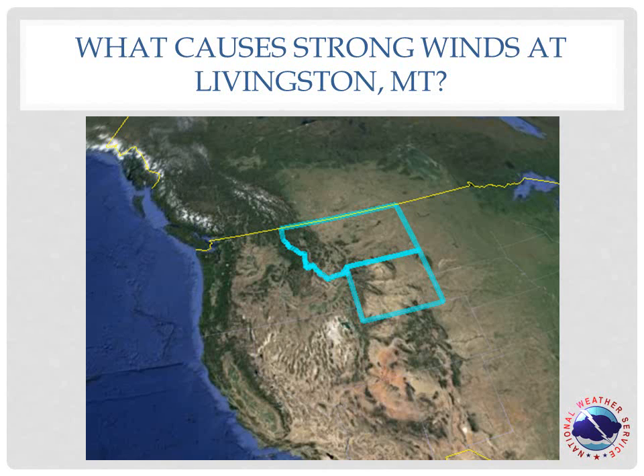Hello everyone, this is Joe at the National Weather Service in Billings. Let's take a quick look at why Livingston frequently experiences strong southwest winds.